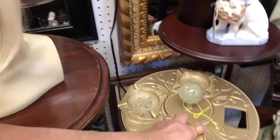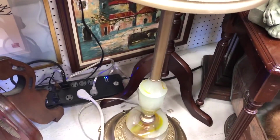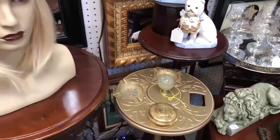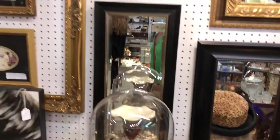And this is Art Deco. This is quite interesting — it lights up. So then as you come on around here I have more frames and mirrors.